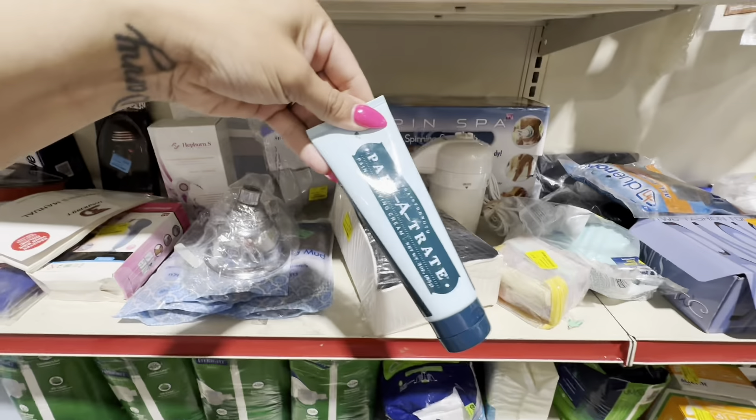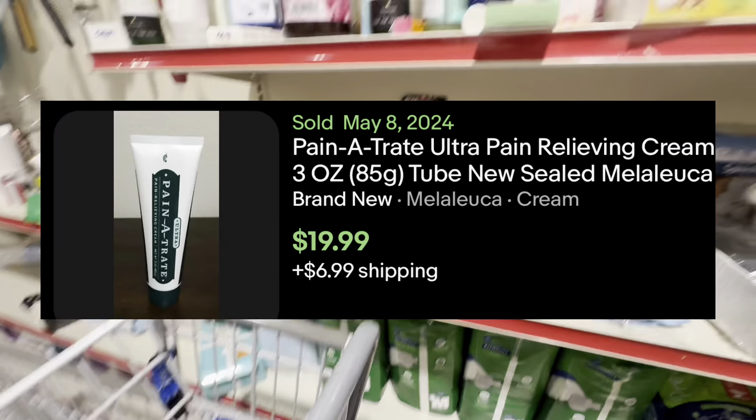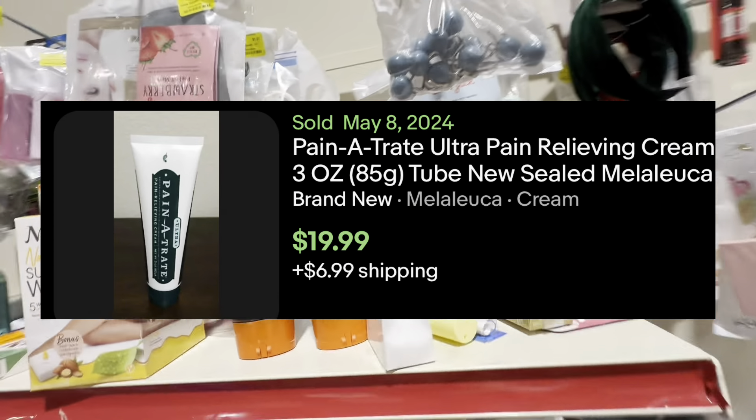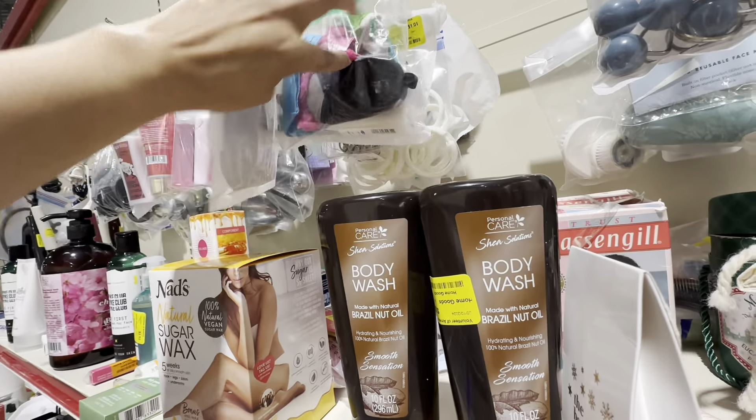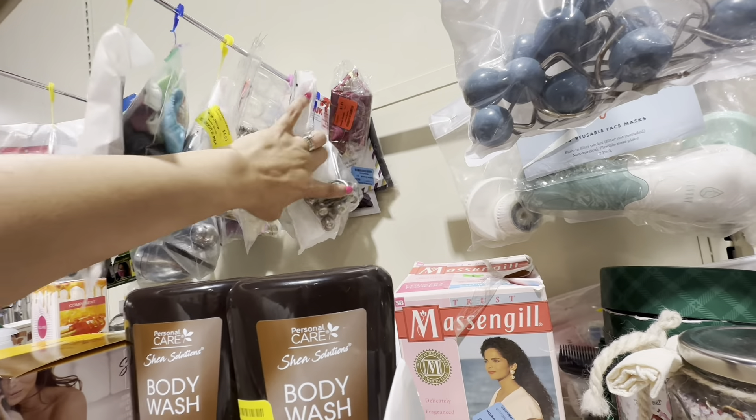Now this is the first product that I pick up. I have sold this before in the past and this isn't a huge money maker, but these sell very quickly and I should profit somewhere around $15 off of that within the first four weeks of listing it.